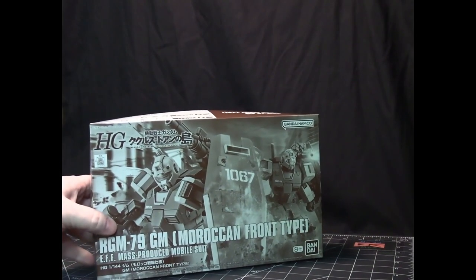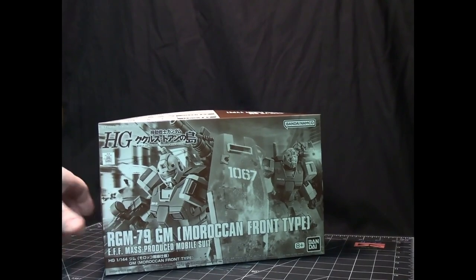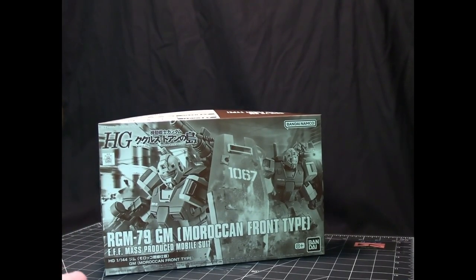This is the GM Moroccan Front Type, also an Origin mobile suit, but from the Kukuru Goon's Island offshoot storyline.